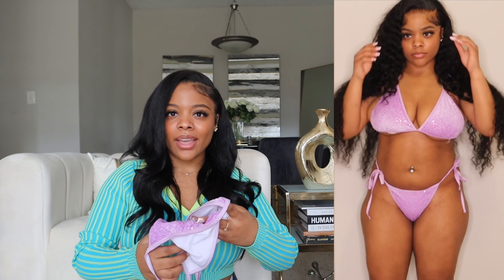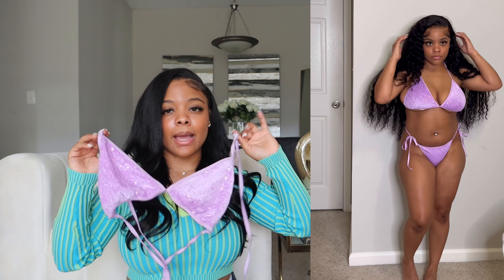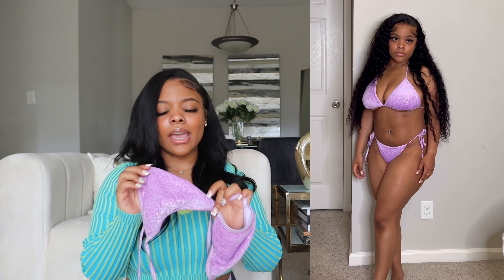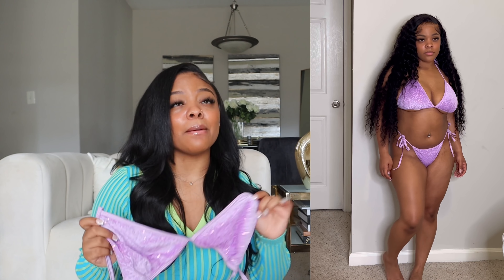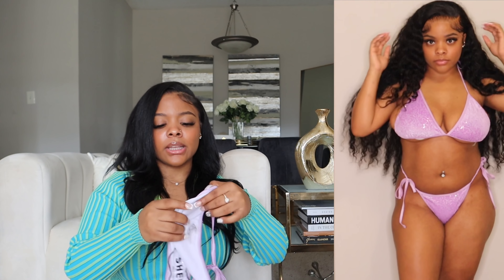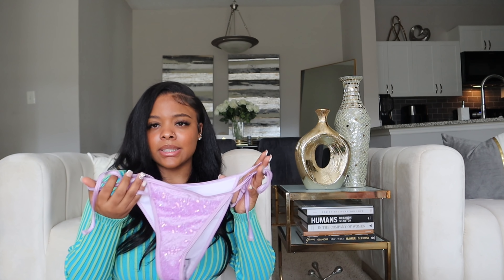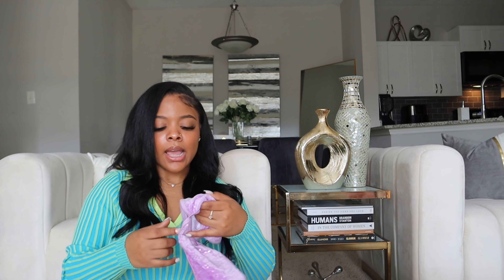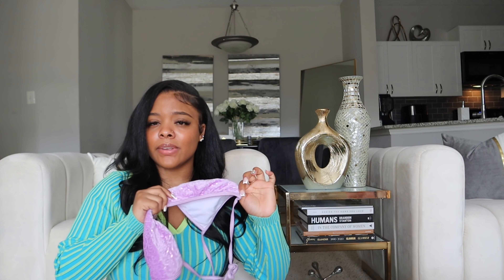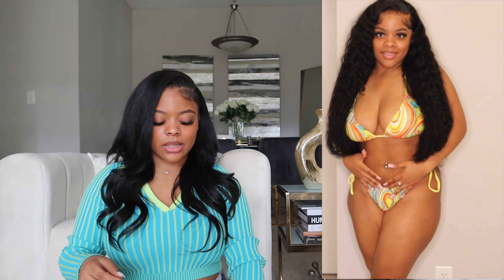Next is this sequin velvet swimsuit — I've never heard of that combination! It's this cute lavender purple color. I got it in a size large. It's a tie bikini. I saw other colors on the site including pink, but I didn't want to get too much pink. It's super cute and sparkly — like shine bright like a diamond. This is definitely giving swim party, pool party, birthday summer vibes. The size large fits really well.